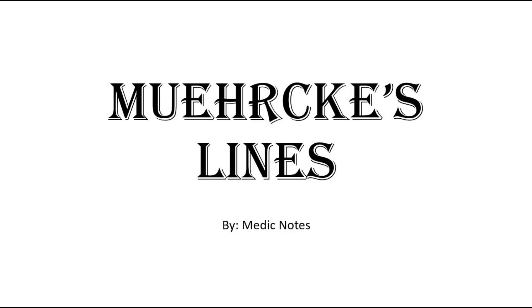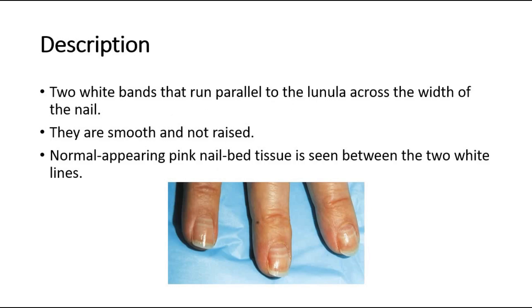Hi and welcome back to another video of Medic Notes. This video is on Muehrcke's lines. Muehrcke's lines are two white bands that run parallel to the lunula, across the width of the nail. They are smooth and not raised. Normal appearing pink nail bed tissue is seen between the two white lines.